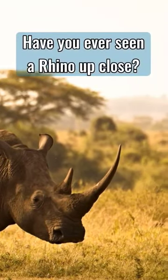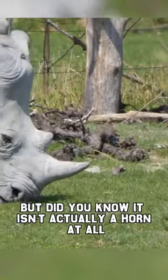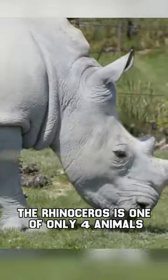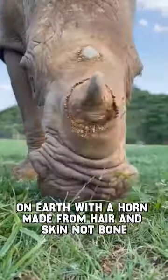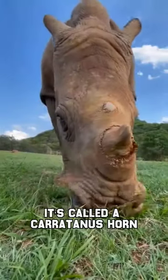Have you ever seen a rhino up close? The animal has an amazing horn on the front of its skull. But did you know it isn't actually a horn at all? The rhinoceros is one of only four animals on earth with a horn made from hair and skin, not bone. It's called a keratinous horn.